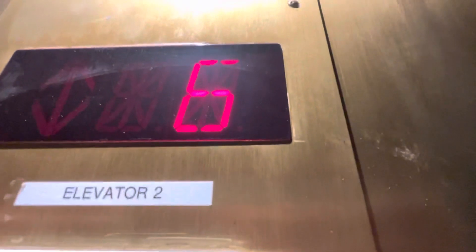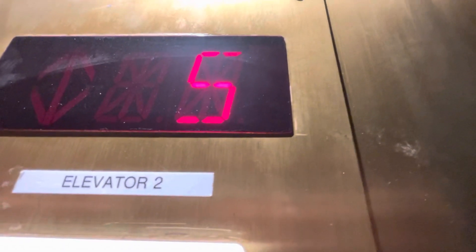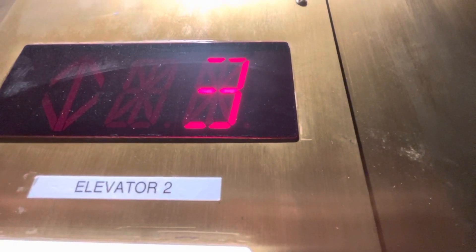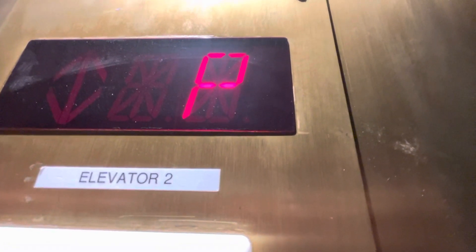See what I mean? The door close works. Now we're going to send it up and get the other car. This is the garage level, by the way.